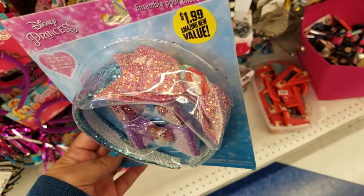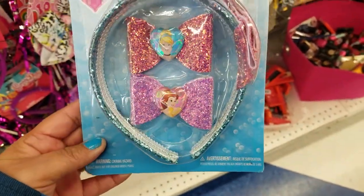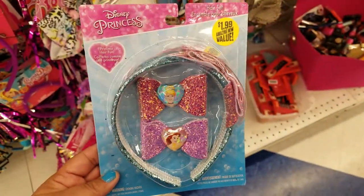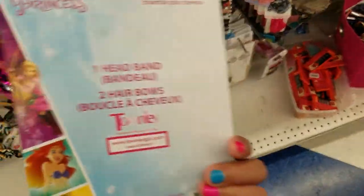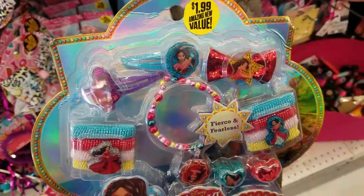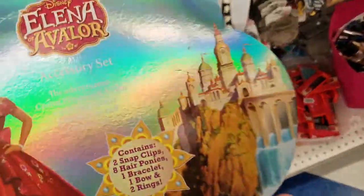Oh, look at how cute these headbands with two bows are. That's a good deal for $1.99. Ariel, Cinderella, and Bella. How adorable is that, guys? Look at that. Kimberly would love this with all this glitter. Cute. This one is also cute for $1.99. Wow, you get a lot of pieces. Really cute, guys.